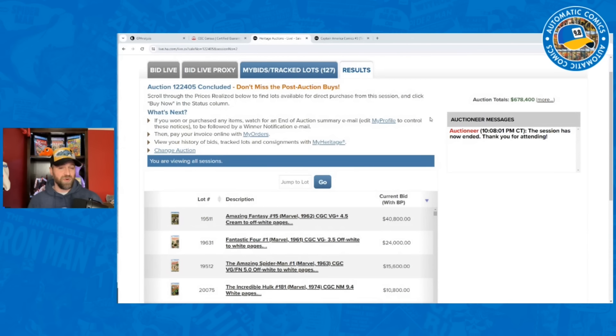This was actually a pretty strong week — $678,400. That doesn't necessarily mean the prices were strong, it just means there were a lot of big books in this auction getting up near that $700,000 mark. When I talked about that big sale Heritage had a couple weeks ago, the weekly auction after that was a little over $700,000, which is strong for weekly. But this was a strong set of books too.